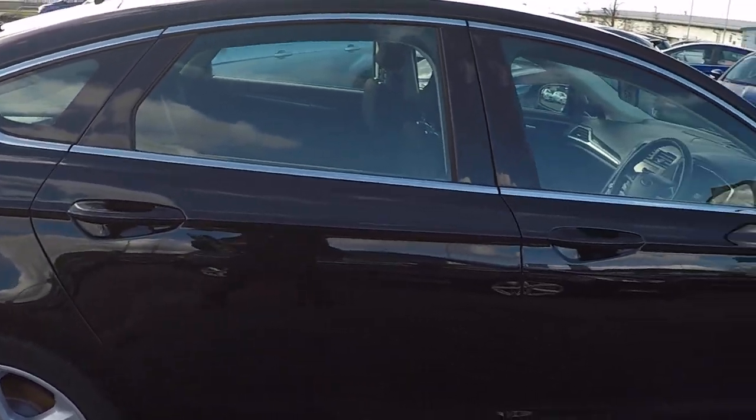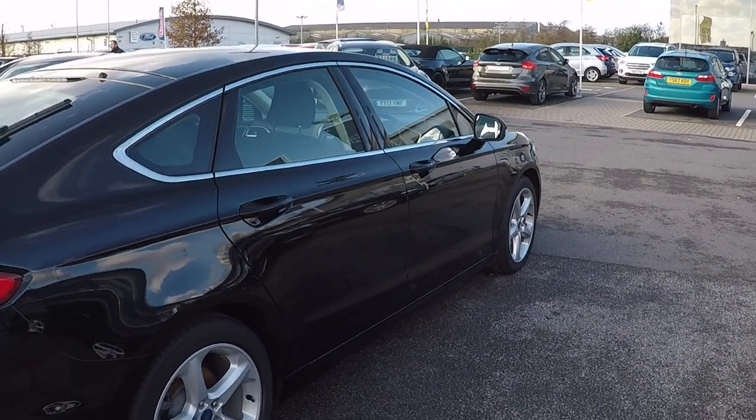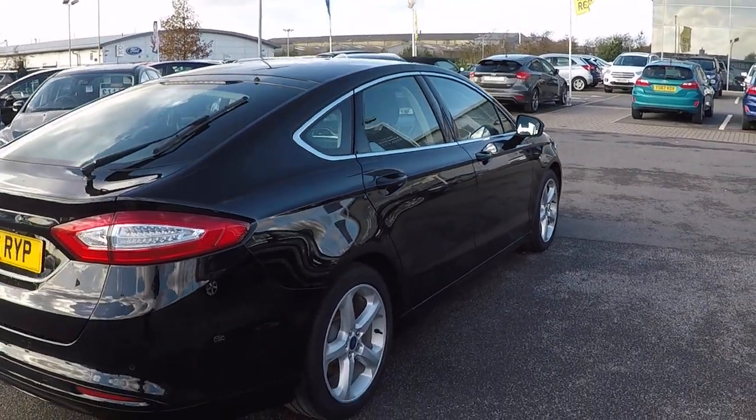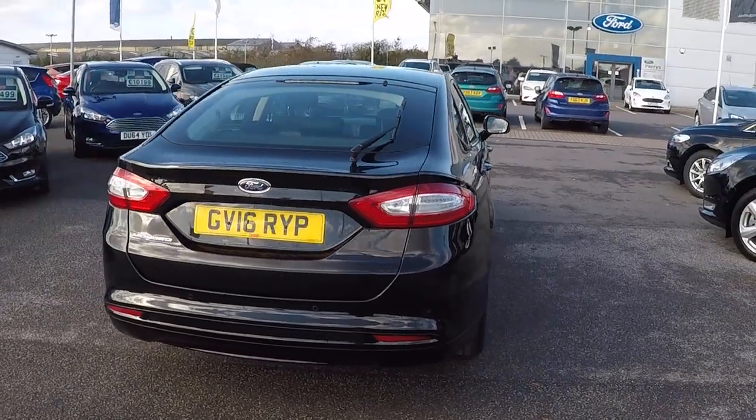It does feature touchscreen satellite navigation. It's only £30 to tax this car for the year as well — really good emissions, really low fuel use. Rear parking sensors there.